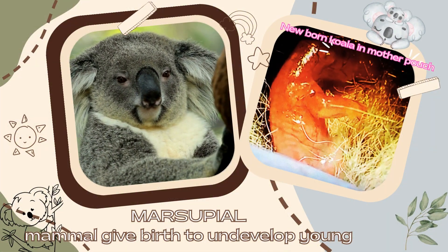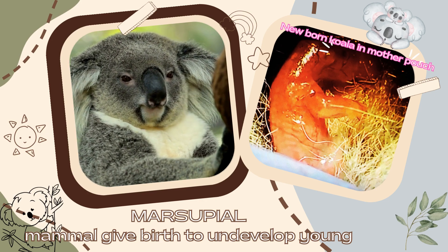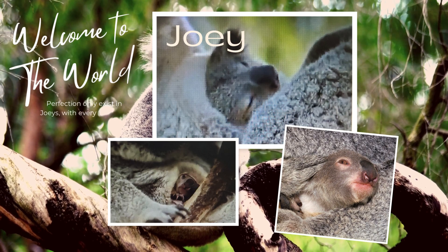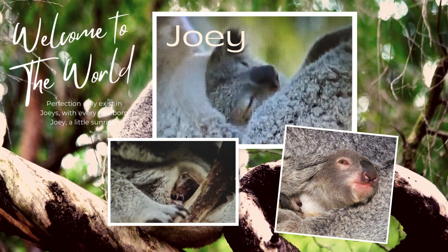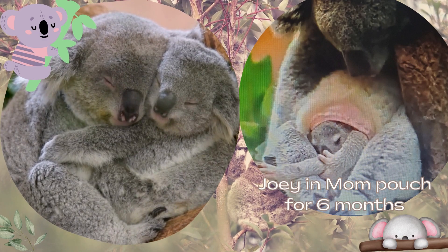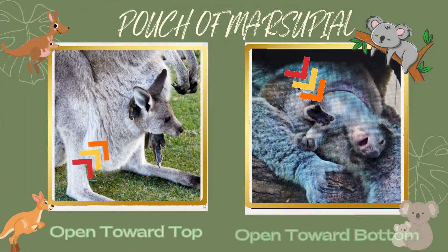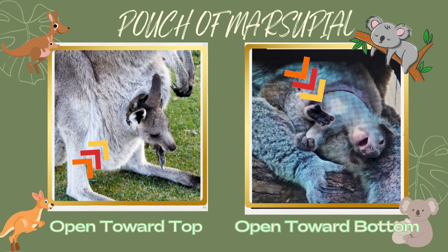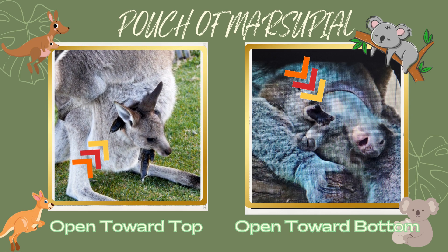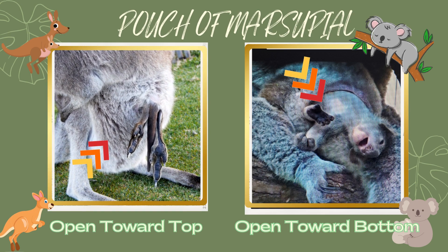Koalas are marsupials — mammals that give birth to undeveloped young. Like most marsupials, mother koalas have pouches where baby koalas, or joeys, drink their mother's milk and continue to develop for around six months. Unlike the pouches of most other marsupials, koala pouches have an opening located towards the bottom. This unique feature enables joeys to easily access and consume the substance secreted by their mother, which aids in the digestion of the baby koala.